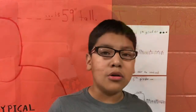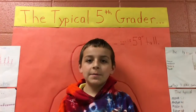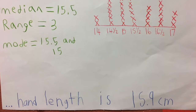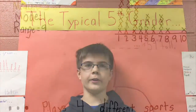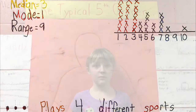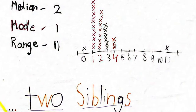Who is the typical 5th grader? How big is the typical 5th grader? The typical 5th grader has a hand length of 15.9. The typical 5th grader plays four different sports. The typical 5th grader has two siblings.